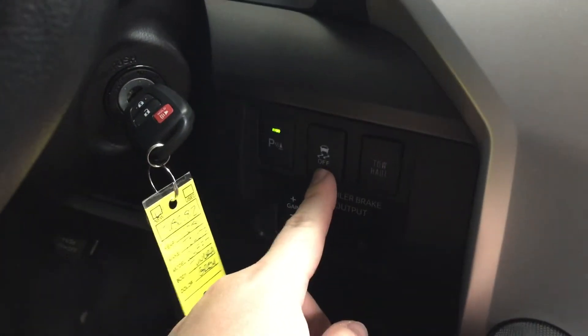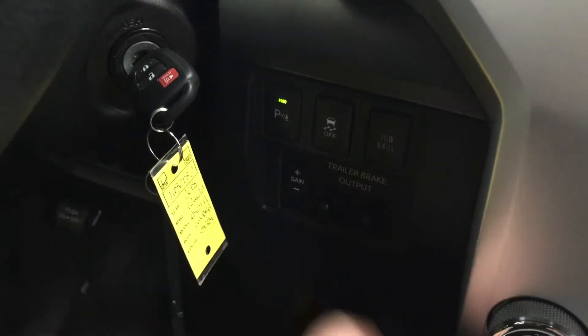Over on your right-hand side you're going to see your parking sensors on and off, traction control on and off, tow haul, and then you have your trailer brake.